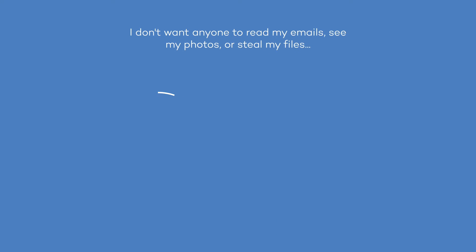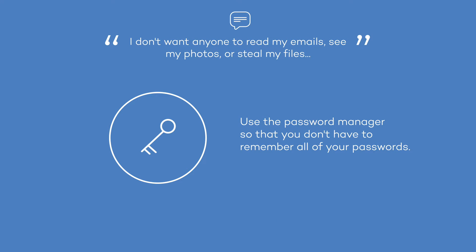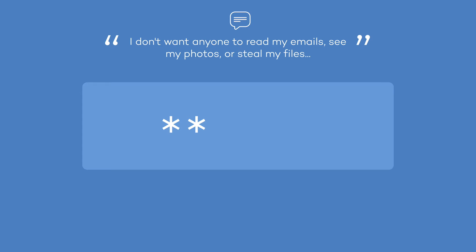More than 75% of our clients ask us about it and we have an answer. Never use the same password for your different accounts — that would make it too easy for cyber criminals.